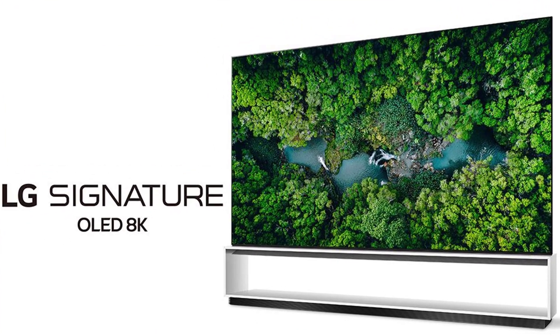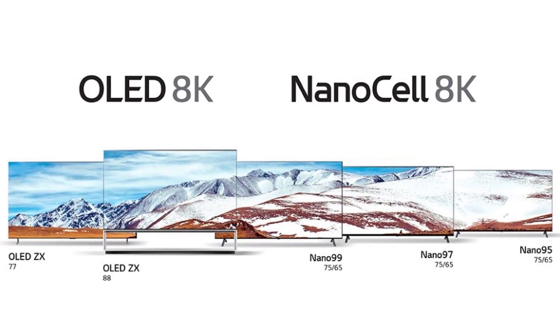These will be announced at CES 2020. The top of the range is the 88 OLED ZX and the 77 OLED ZX TVs, which are their signature series and look pretty incredible. There is also a lower range — though I say lower, these are still pretty expensive TVs — covering what they call OLED 8K and then NanoCell 8K.